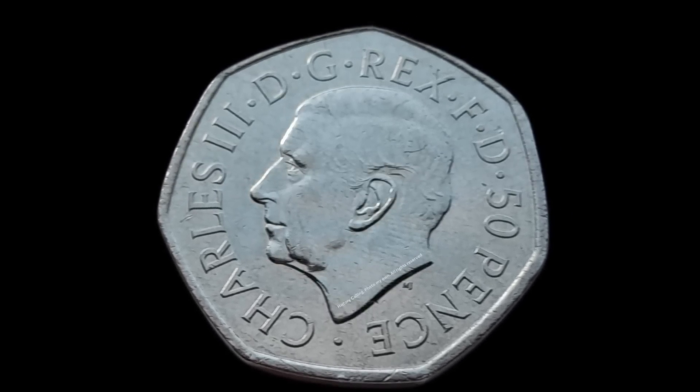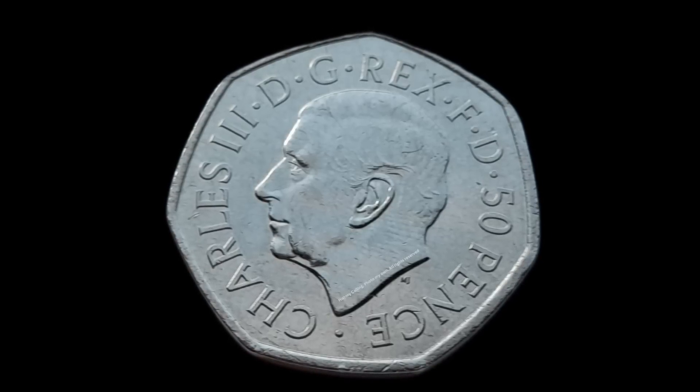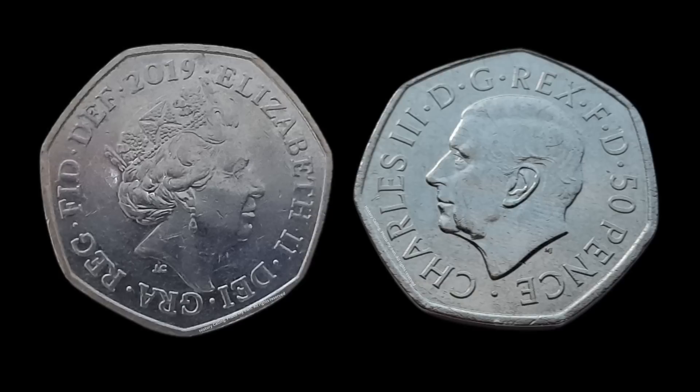"It is the smallest work I have created, but it is humbling to know it will be seen and held by people around the world for centuries to come." Keen observers will notice some differences in the layout of a Queen Elizabeth II 50p piece and a Charles III one.